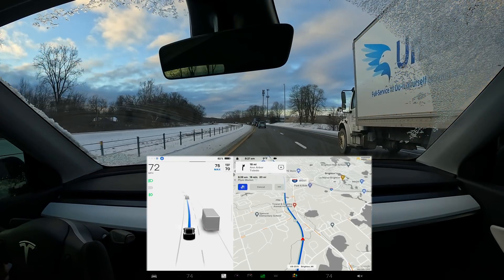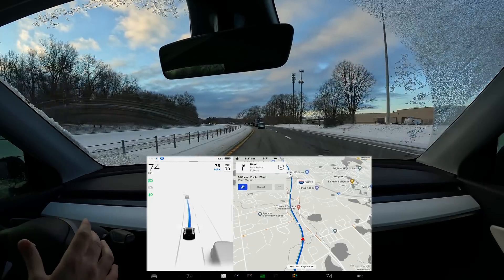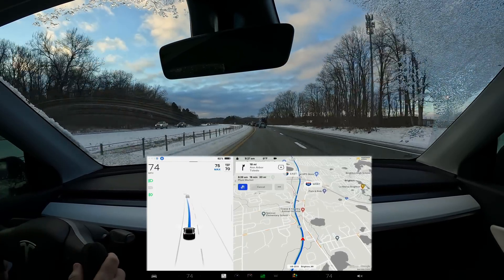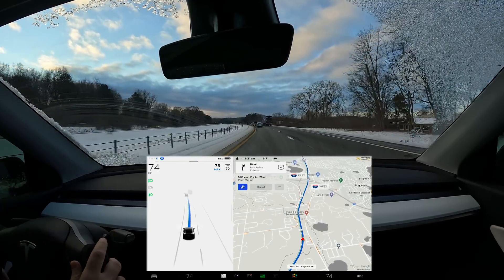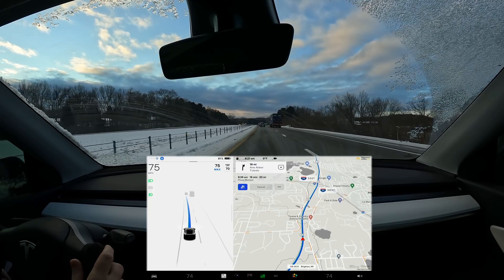What is going on everybody? Welcome back to another video. I wanted to share my cold weather driving experience in my Tesla Model Y with a heat pump, because it's newer for Tesla and I was a little nervous about it. Heat pumps, while much more efficient than a resistive heater, are not quite as good at really cold temperatures.